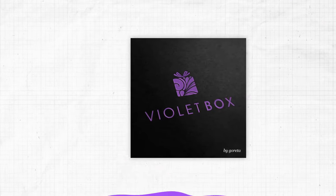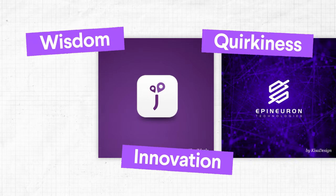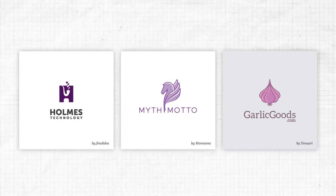Purple has a strong association with luxury. Historically, purple dye was very expensive to produce, so the color was only worn by the wealthy elite and royalty. Besides exclusivity, purple can also convey wisdom, innovation and quirkiness. So if you have an expensive or luxury brand that isn't too serious, purple could be a great fit.